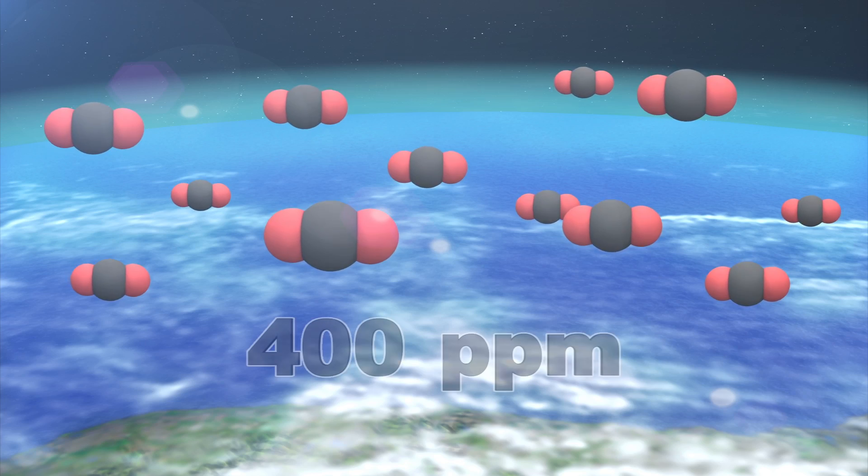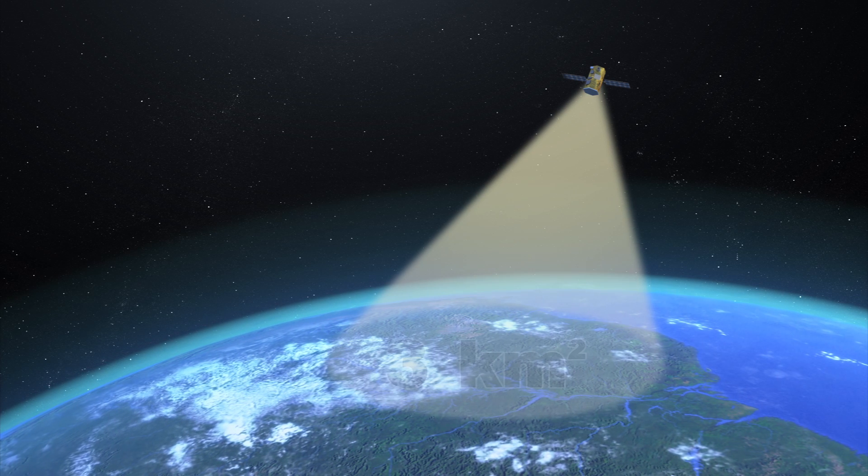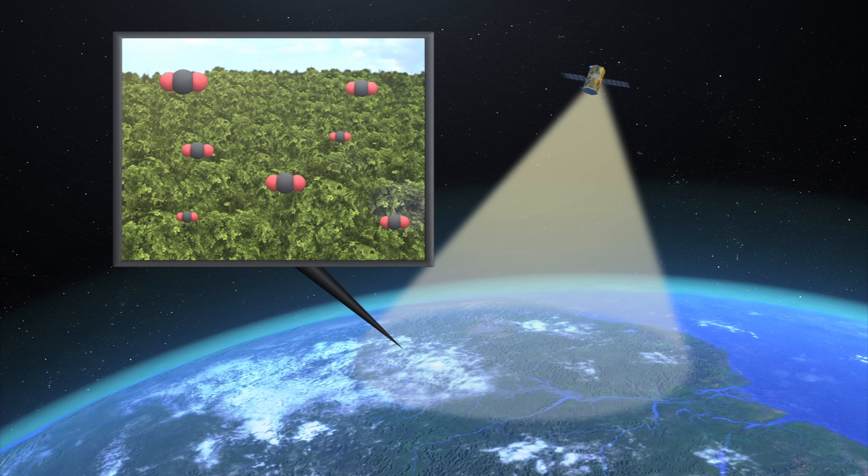The total amount of atmospheric carbon has now reached 400 parts per million. The observatory's target area spans about 3 square kilometers, and it will be able to pinpoint where the planet's forests and oceans are reabsorbing atmospheric carbon.